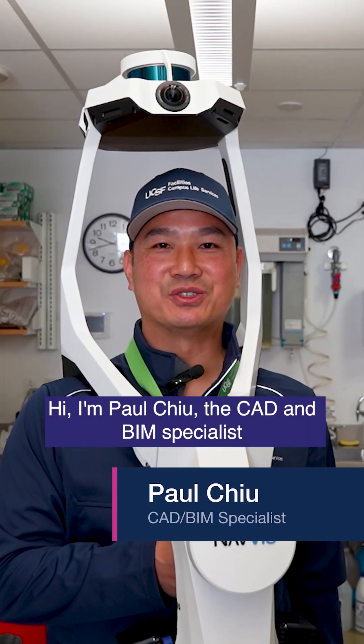Paul from our engineering team will be taking a 3D scan of the space. Hi, I'm Paul Chu, the CAD and BIM specialist for the engineering utility groups.